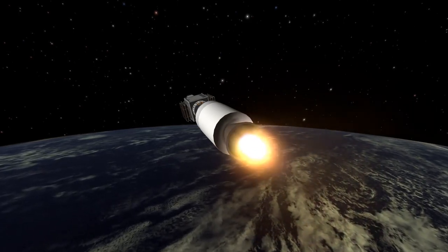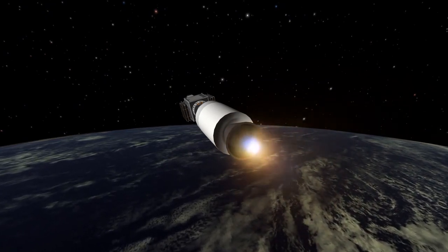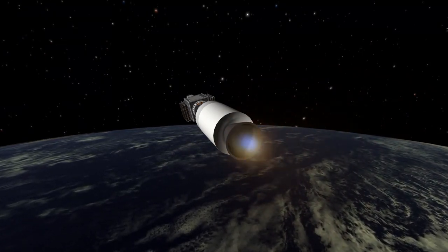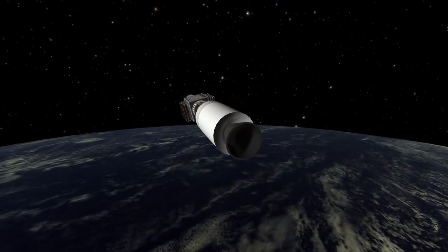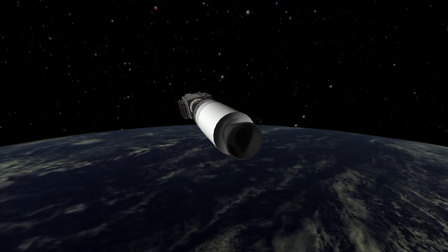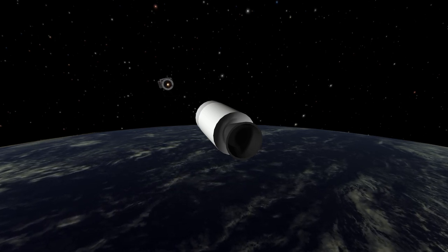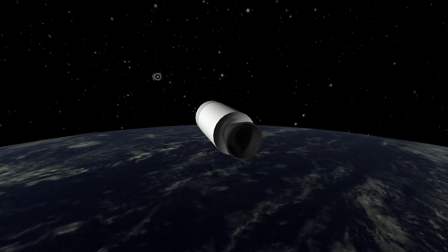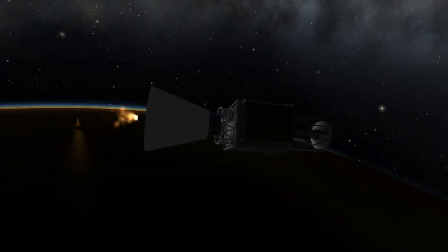After third stage engine cutoff, our rocket is at nearly orbital velocity of more than 27,000 kilometers per hour. Here the upper stage called Avum is taking over, using a Russian-made RD-843 liquid rocket engine with a whopping thrust of 2.42 kN. The first burn of this engine will place our rocket on the proper apogee, while a second burn after a longer coasting phase finally places our payload into its proper orbit at a height of 320 km and an inclination of about 96.7 degrees.